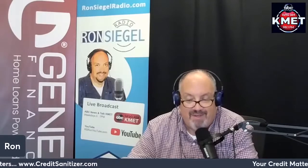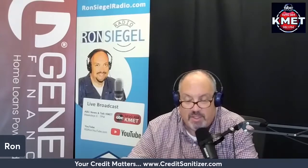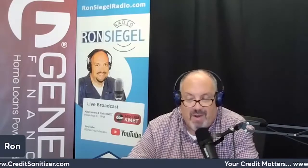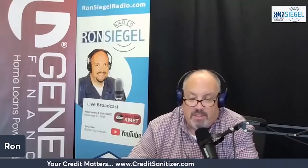Credit mix: having different types of credit can help boost your FICO scores because it shows that you can manage a range of credit options. So adding a second mortgage could potentially improve the credit mix component of your credit scores.